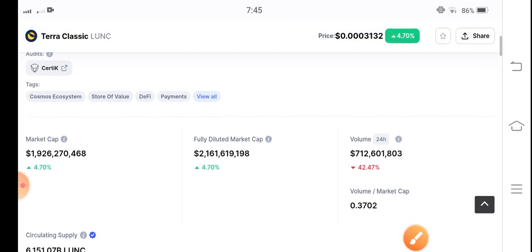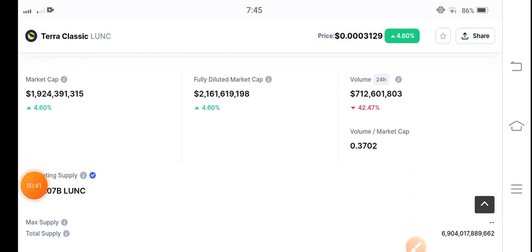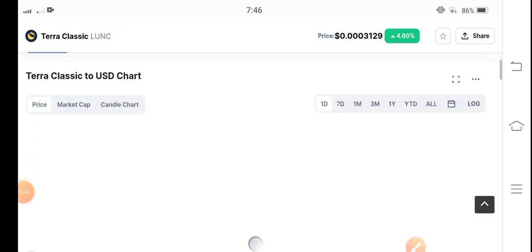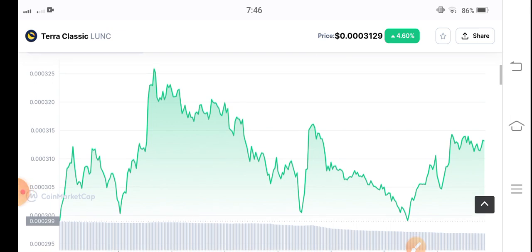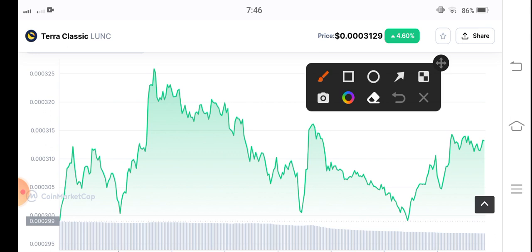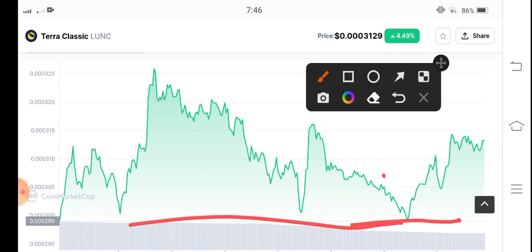It is massive, and I only provide signals for Ethereum Classic on my premium group. I am very familiar with Ethereum Classic. Let's see the price chart — what's going on. You can see from this direction, I gave a signal on my group at this price. It is a support level, and from this support level it's now moving upward — that's why I gave a signal at this price.